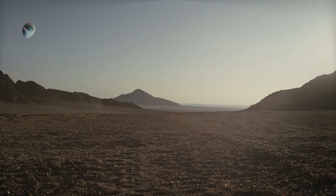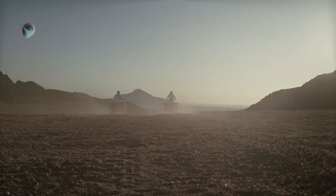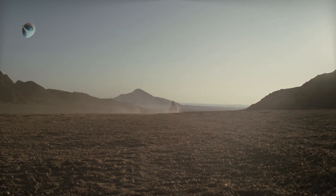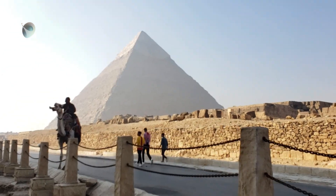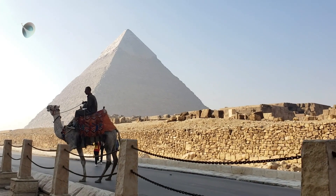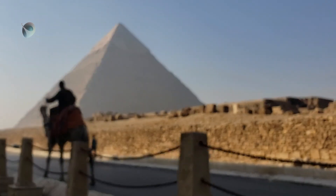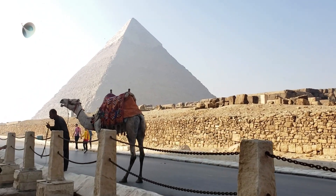Welcome to an exploration of one of the most iconic structures in human history, the Great Pyramid of Giza. For over 4,500 years, this majestic pyramid has towered over the desert landscape of Egypt, captivating the imaginations of people around the world. But did you know that this magnificent structure is also a testament to ancient astronomy?